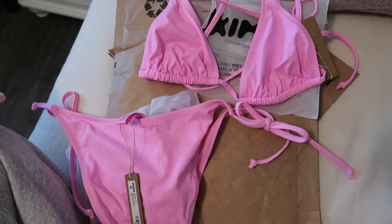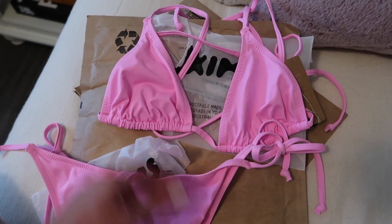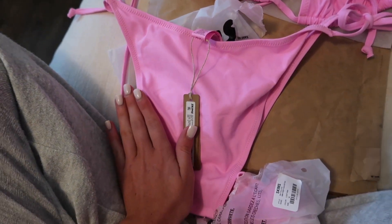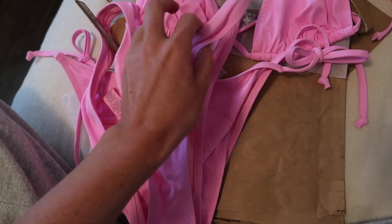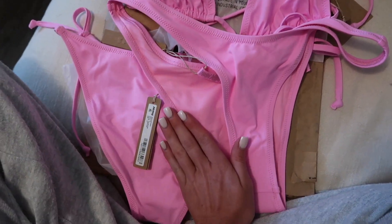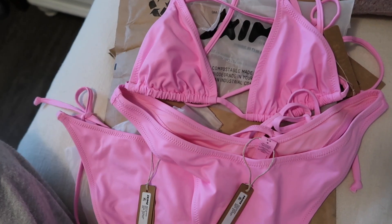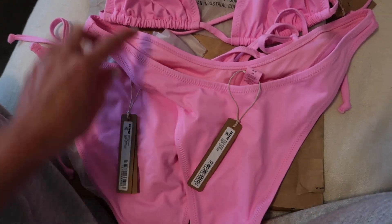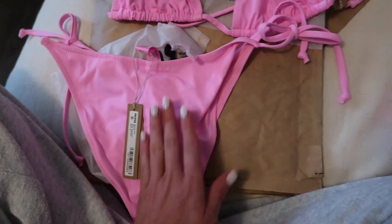Let me show you guys quickly the Skims swim that I am unfortunately returning. I really love the color — it's to die for — but the bottoms just don't work for me and I don't want a mismatched set. I love the triangle top, I got a size medium and it fits good. The bottoms are huge though — I got a small and the back compared to my hand, that high-rise kind of gave me a pancake ass. Maybe if you have a really long butt crack it'll work, but it's just too long. It just didn't fit me right — so I'm kind of bummed because I love the color and love the top.